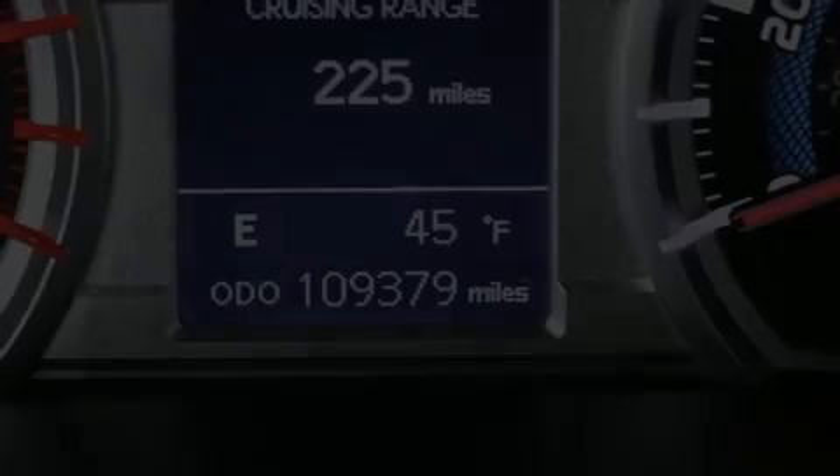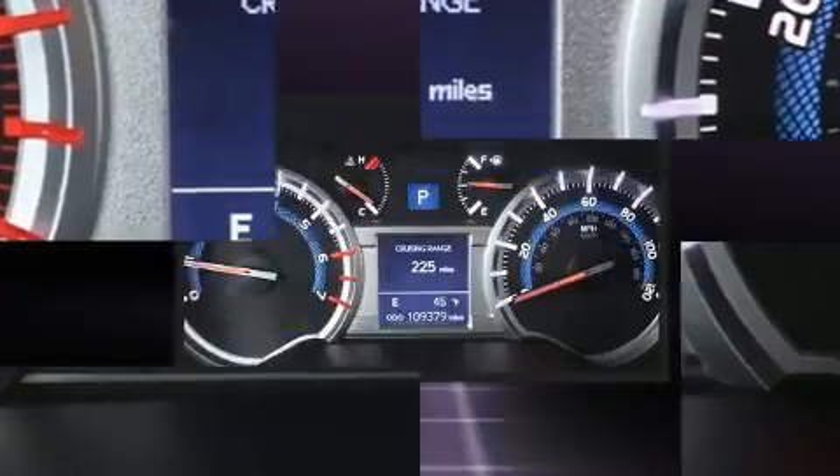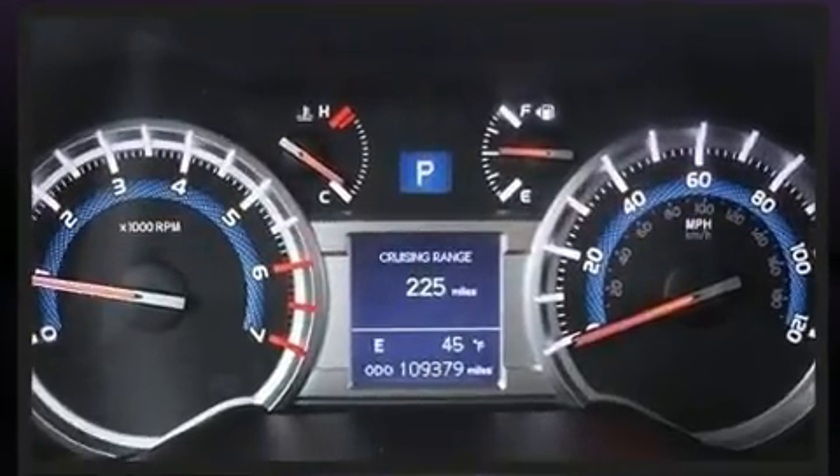Treat yourself to a test drive in the 2015 Toyota 4Runner. It features four-wheel drive capabilities, a durable automatic transmission, and a four-liter six-cylinder engine.